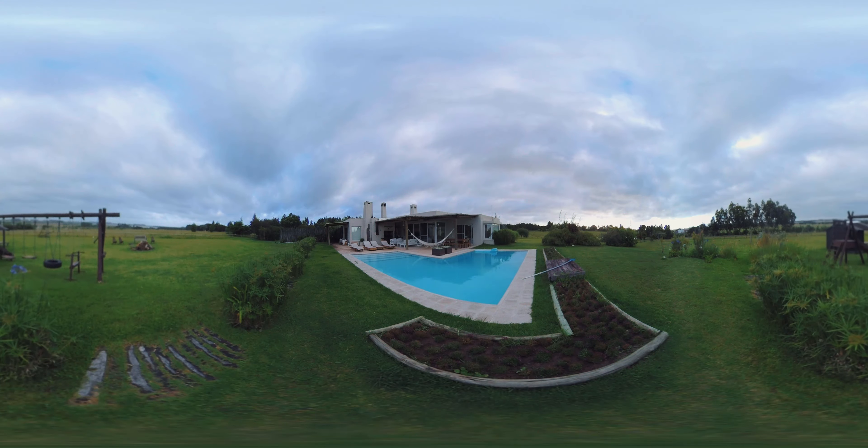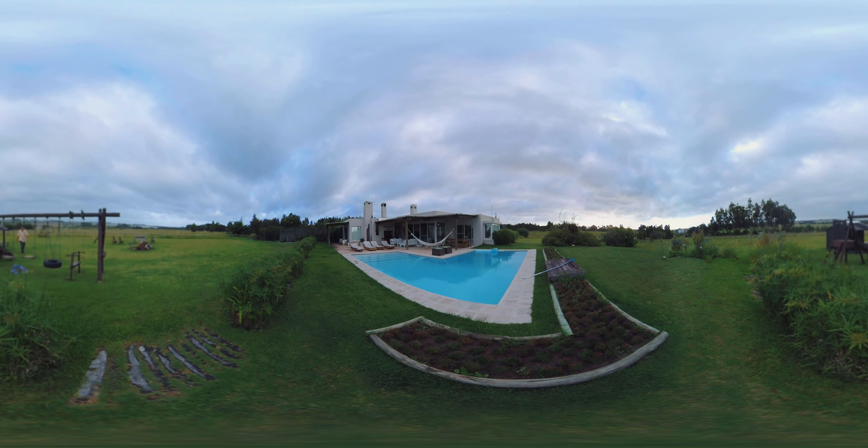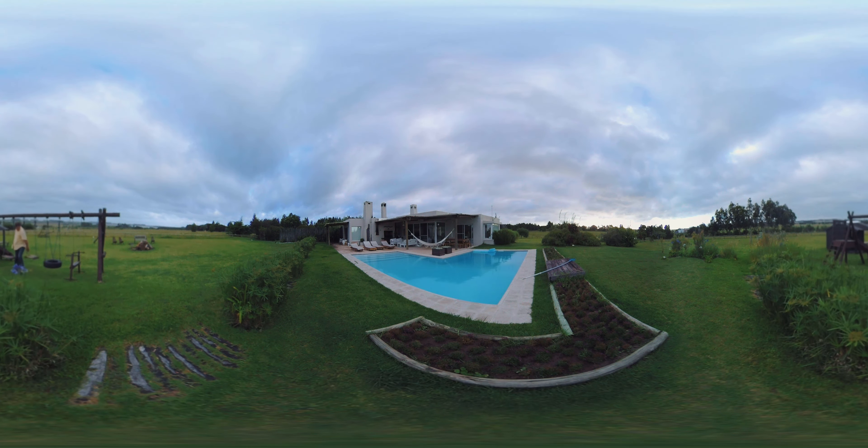Now from the other side of the pool you get a good look at the main house, and if you turn around you could see a little playground area with swings and a playhouse, and to its left a small soccer field.